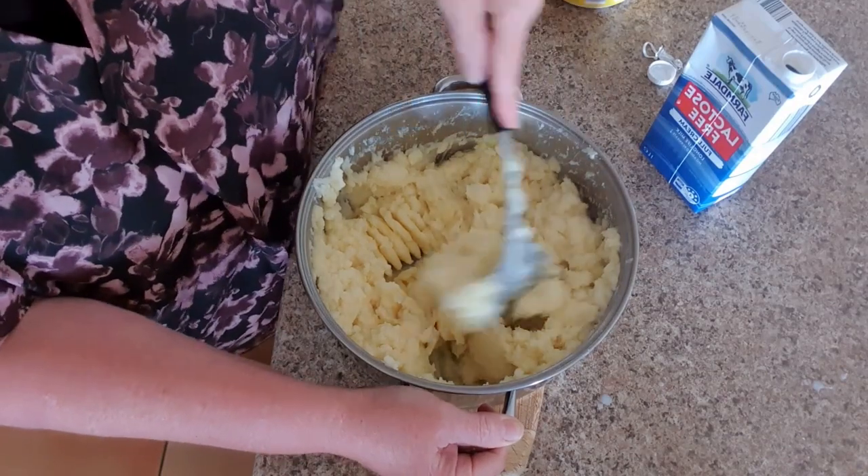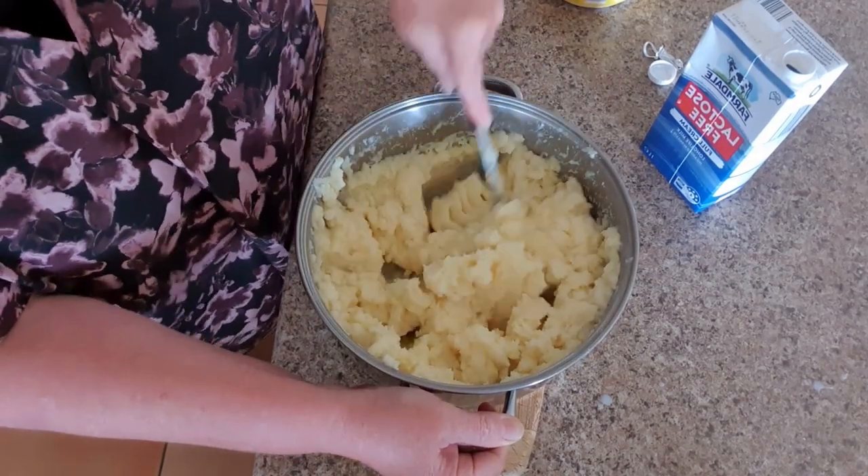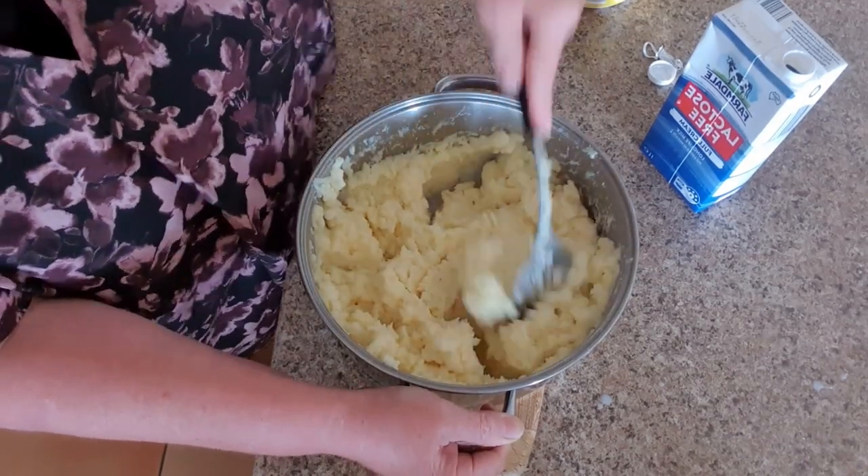I just had a little taste of that and I could feel some lumps in it, so I'm continuing to mash it until it's perfectly smooth.